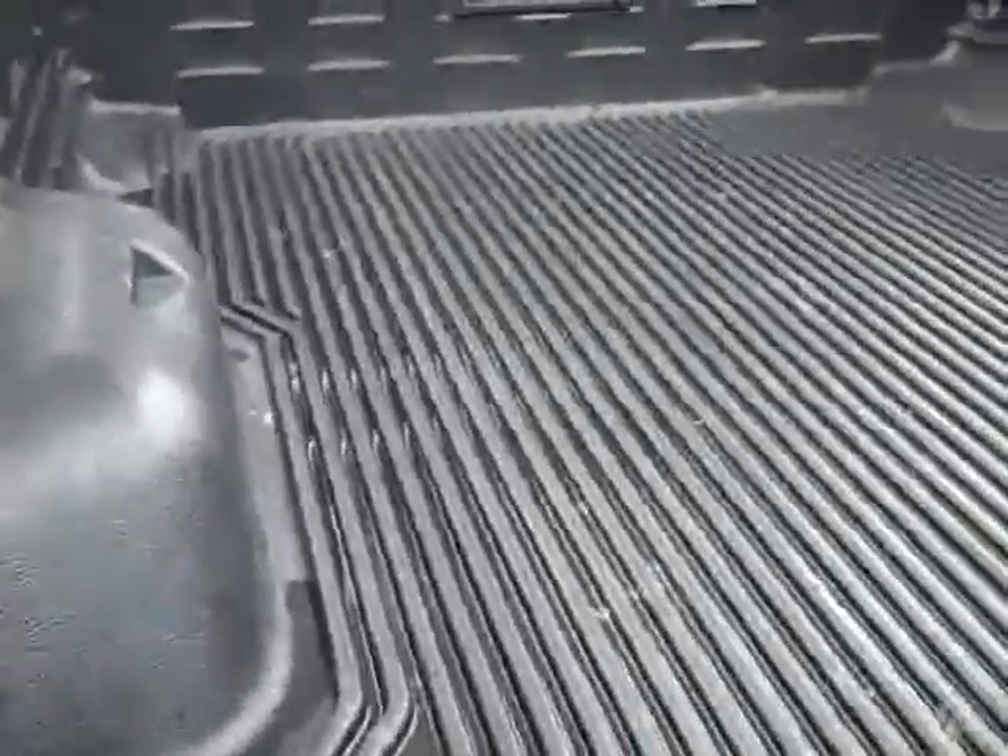In the bed, there is a drop-in rugged liner bed liner. Looks like that's in good shape as well — I don't see any signs of abuse or damage in there.